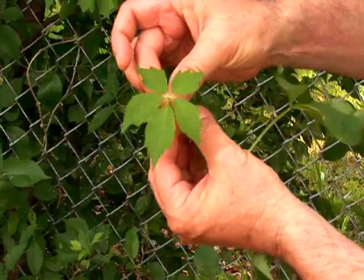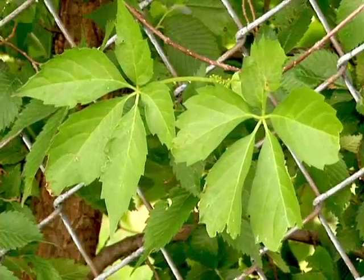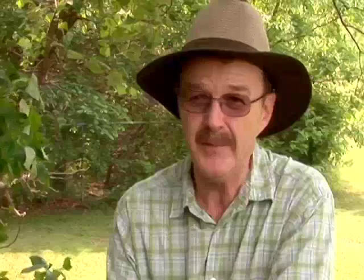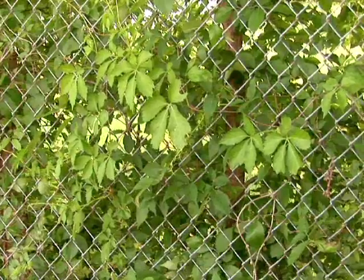Virginia creeper has a compound leaf just as poison ivy does, but Virginia creeper has a compound leaf of five leaflets, not three. On Virginia creeper, the leaflets have no stalks — they all join together at the center. It's very easy to tell Virginia creeper from poison ivy.